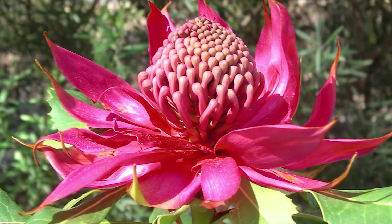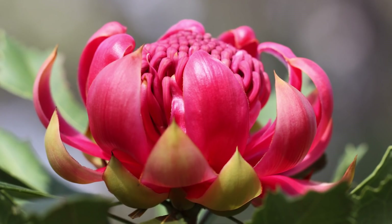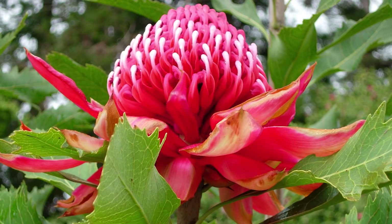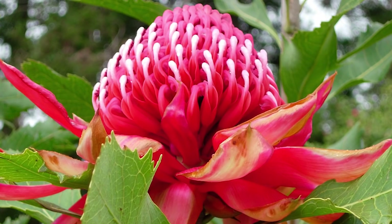Its seed pods have their own singular look and can extend about 6 inches long, or 15 centimetres. The plant figures prominently in the folklore of Indigenous Australians, and the name waratah was derived from an Aboriginal term.